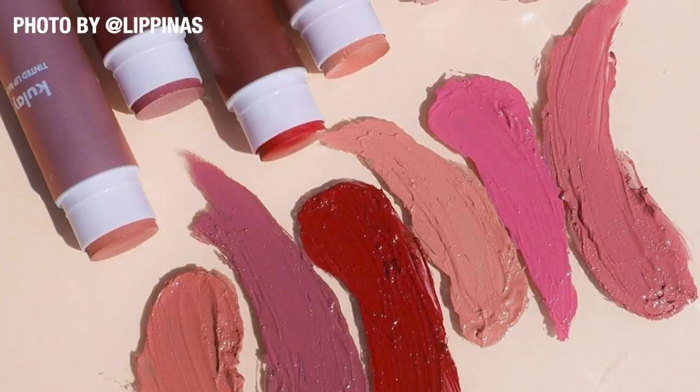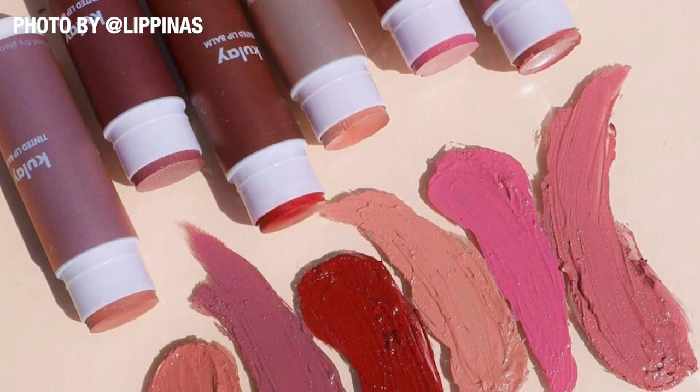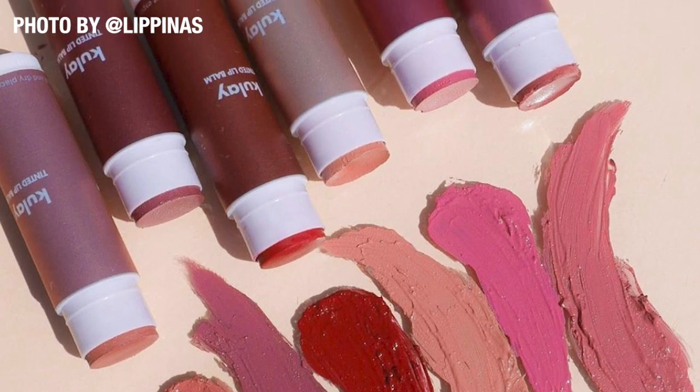Heya! It's your girl Booyah and welcome back to my channel. For today's video, your girl will be doing a complete swatch party of Lipinaz's newest collection, the Konakulay tinted lip balm, which is the Kalimbahin Collection.